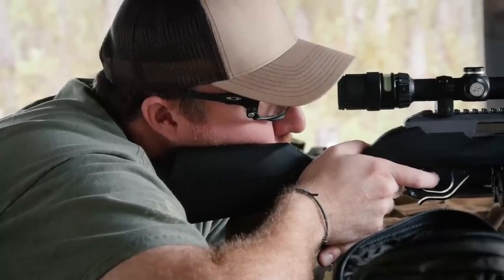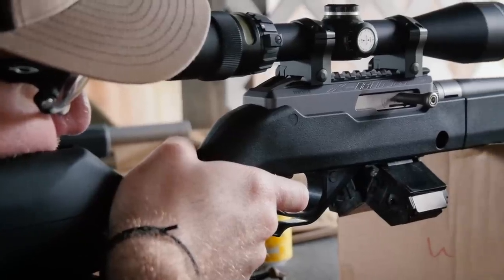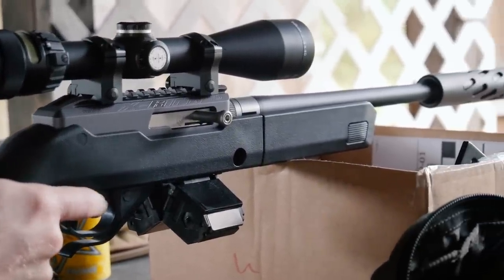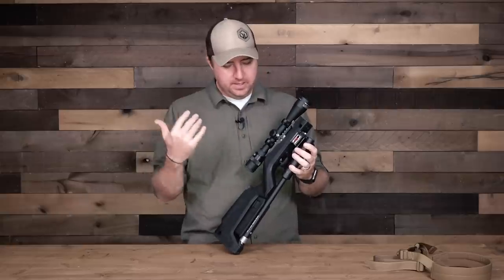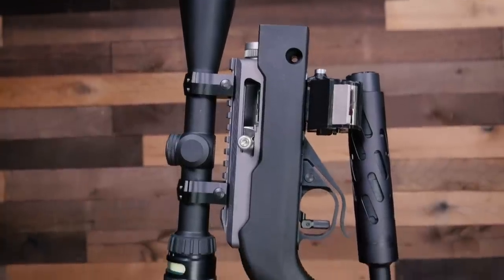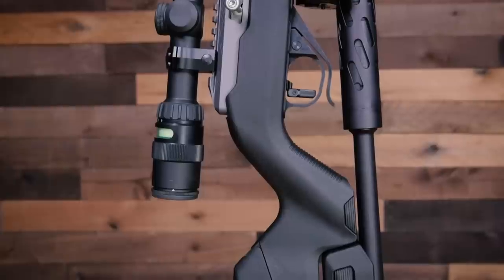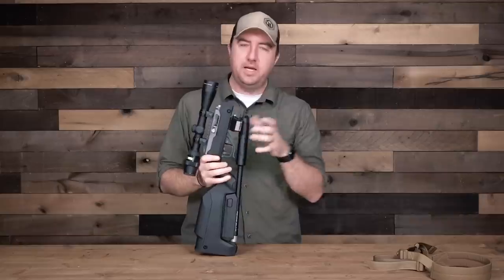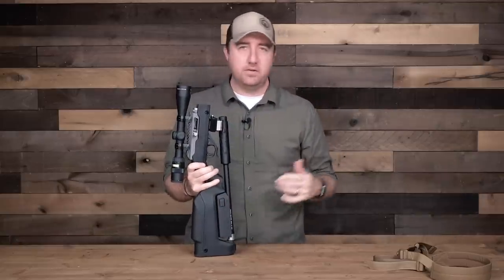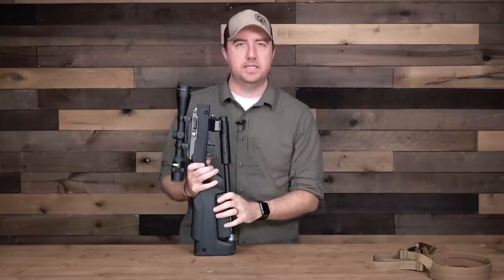That's pretty much everything on it. I've shot this thing quite a few times — it's extremely accurate and extremely fun to shoot. I think this could be the ultimate .22 survival rifle. I tried to take the best of every single thing I saw out there and put it all in one package, and it's worked extremely well. If you have any questions about .22 rifles, survival rifles, or anything like that, feel free to leave them below. I hope you enjoyed this video — until next time, be safe.